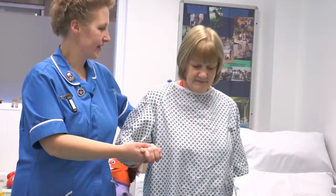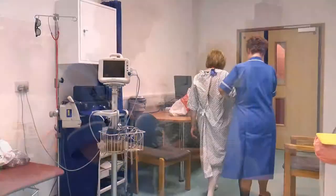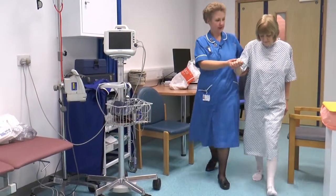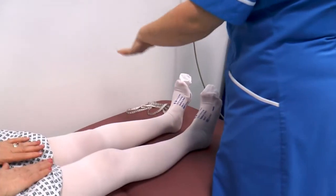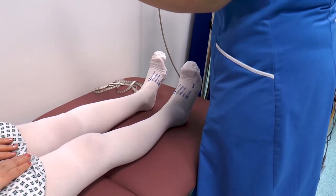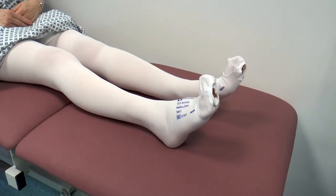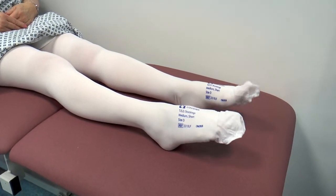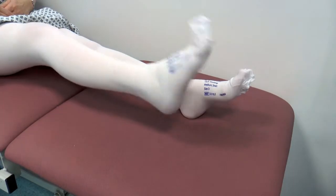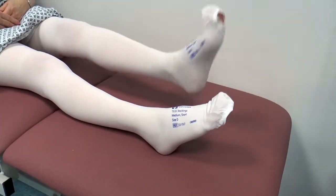To help yourself, whilst you are in hospital and when you go home, you should move around as soon as possible, particularly after you have had surgery. Leg exercises are important. If you point your toes down and then bend your foot up at regular intervals, this will encourage blood to be pumped back to the heart. Rotate your ankles in a circular motion and do this at least 10 times an hour, particularly when you are inactive.